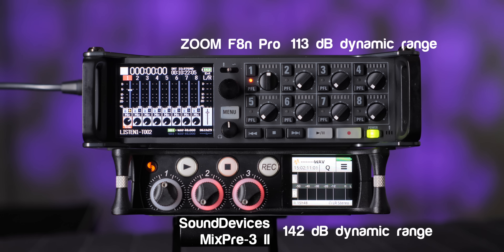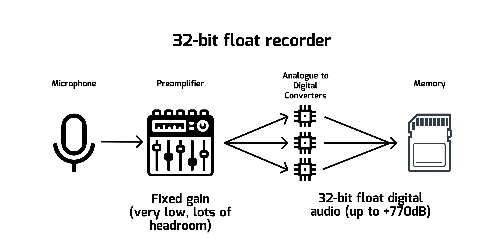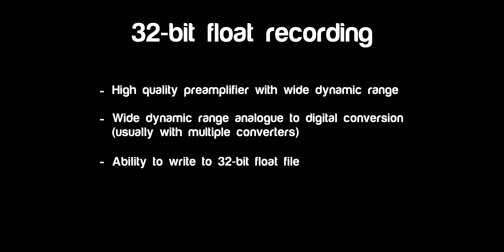Remember, regular conversations between people normally range about 20 dB, possibly going up to maybe 60 or 70 dB if there are loud screams — so you can easily fit that within these preamplifiers. The second thing a 32-bit float recorder needs is an analog-to-digital conversion circuit that can handle all the dynamic range that preamplifier can give it. The way they typically do this is by using multiple analog-to-digital converters — sometimes two, sometimes even more — where each converter takes a portion of the amplitude and handles the conversion of that part.